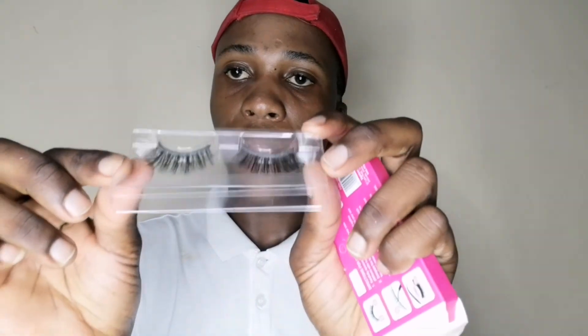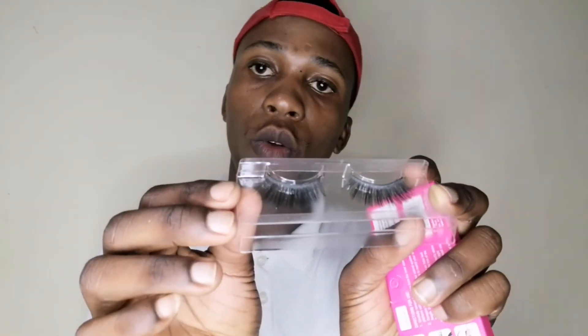Another thing I got are these lashes — mink 66D lashes in the style 'Handmade.' I haven't tried them yet but I can tell they are a killer. This is how they look. These lashes were retailing for 30 rands and I got a 9-rand discount, so I literally paid 21 rands. Signature is the girl!